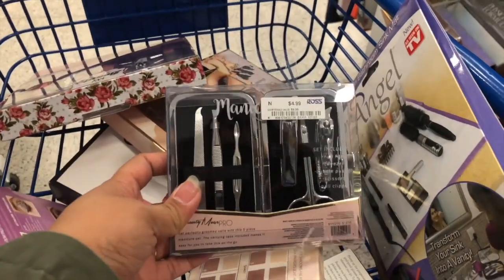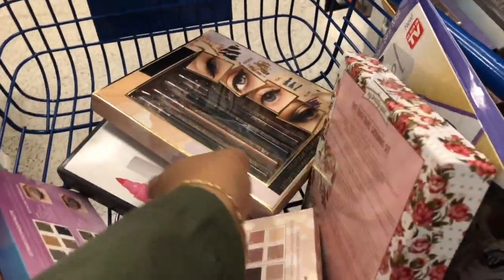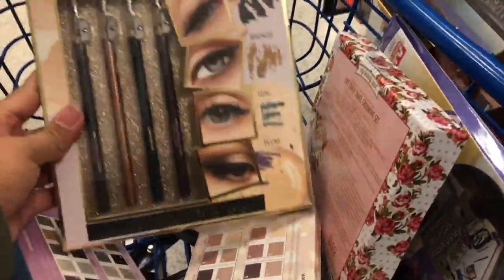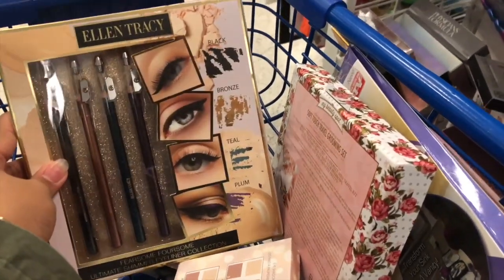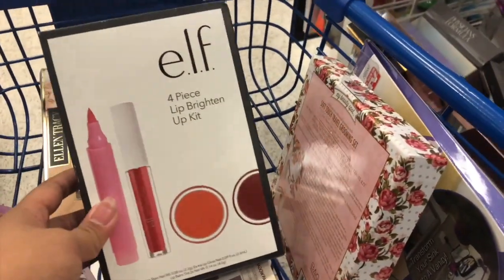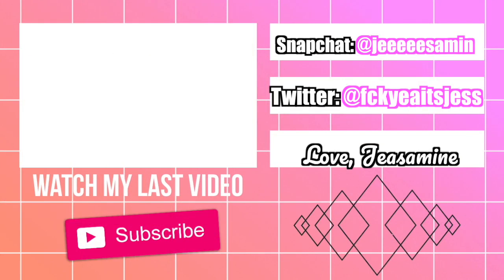I also found this nail set for $5.99, and they have this cute one right here for $4.99. I found this eyeliner set and this is four. Then these come in black, bronze, and blonde. And this is — you deserve it all, I'm going to give it to you.